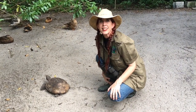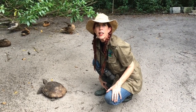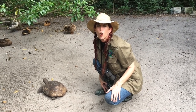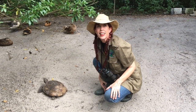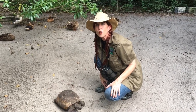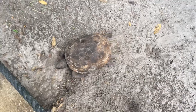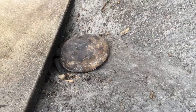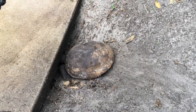Gopher tortoises need a habitat with trees, but not too many — otherwise sunlight can't filter through. They need sunlight to filter through to nourish the low-growing plants that are staples to the tortoise's diet. It also eats berries, flowers, grass, mushrooms, apples, and cactus pads. You can see him going into his burrow right now. The gopher tortoise helps the plants it eats by spreading their seeds through its droppings.